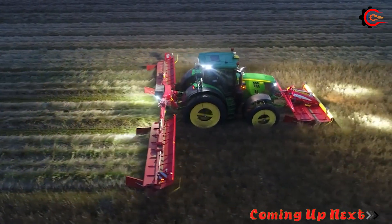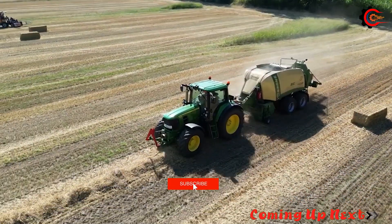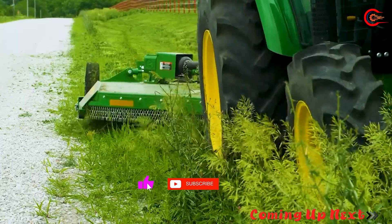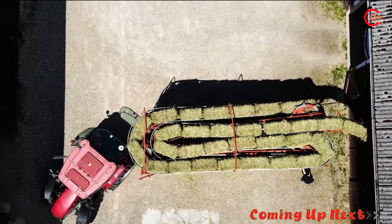Let's prepare to discover technological breakthroughs of machines in improving productivity, protecting the environment, and promoting sustainable development in the agricultural industry.